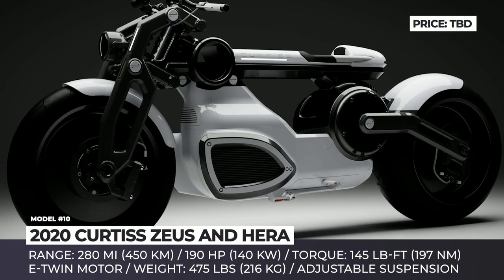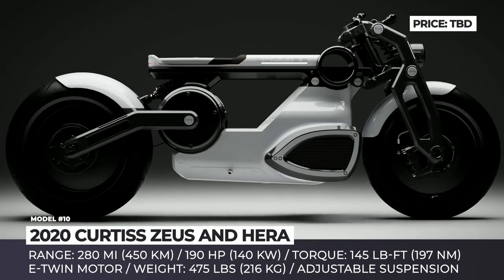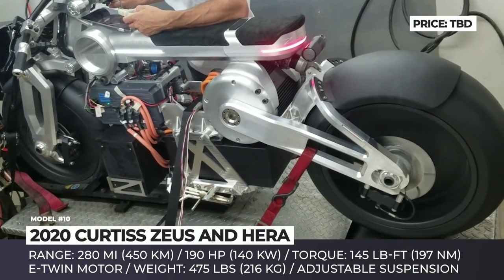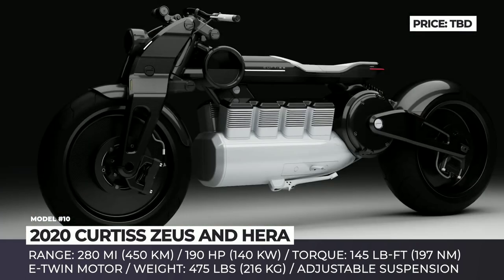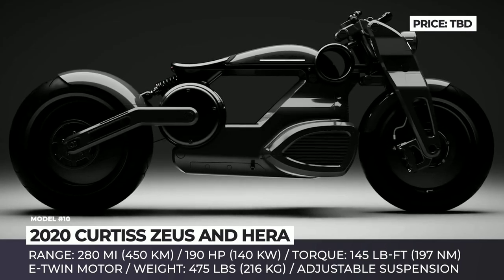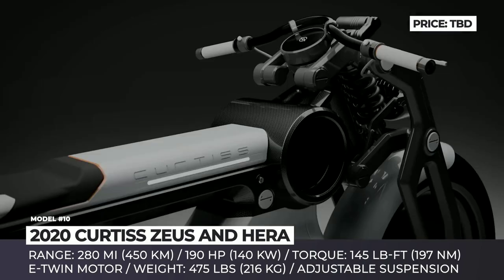Curtis Motorcycles — Zeus & Hira. Previously known as Confederate Motorcycles, which majored in the production of freakishly overpowered and uniquely-looking custom bikes, Curtis is entering a new era in its history. The company will be partnering with Zero Motorcycles to transition to manufacturing high-powered electric bikes. Their first two models, announced for release in 2020, are the power cruiser Zeus — in standard and café modifications — and the hot rod Hira.